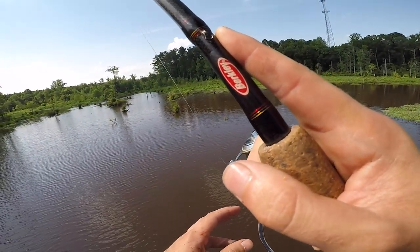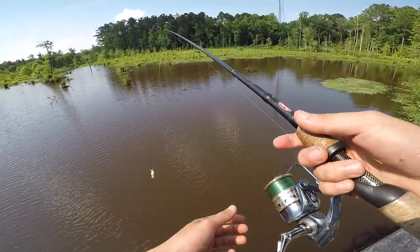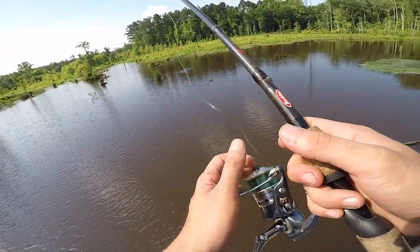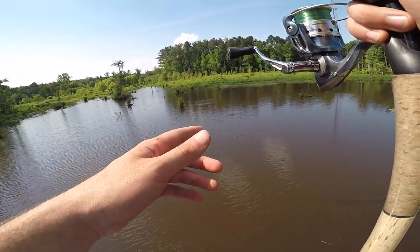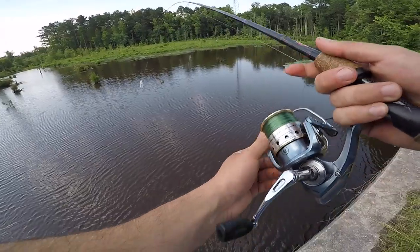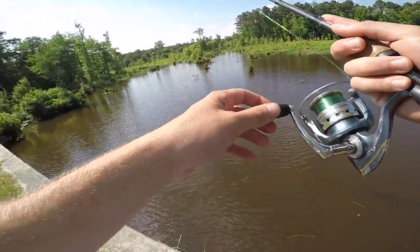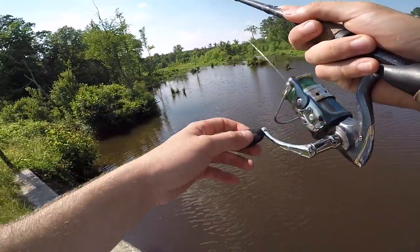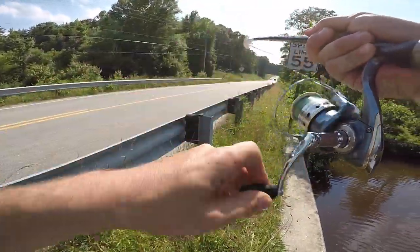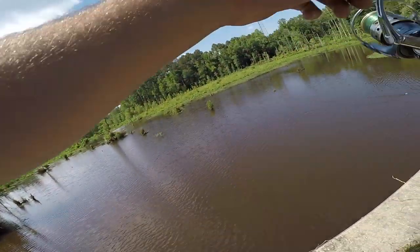Hands down, bowfin have been biting today. One thing that sucks about gar — and bowfin do it too — but as soon as you start making commotion or catch one, it kind of spooks them. They start staying at the bottom, not coming up for as much air, they know something's up and won't show themselves. Very, very smart fish. I'm seeing some back there — I got one eating it! I'm gonna go for this fish. Come on buddy — I got him! Maybe a gar — and he just came off.